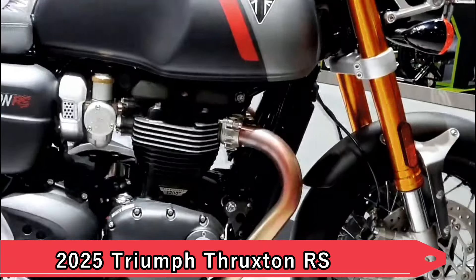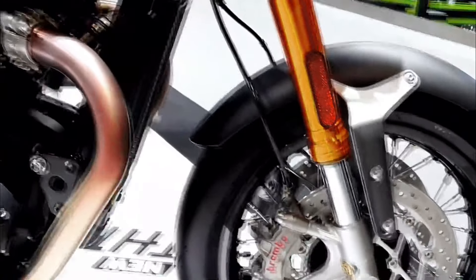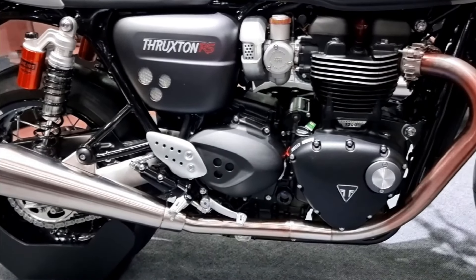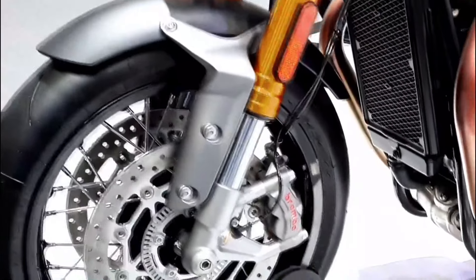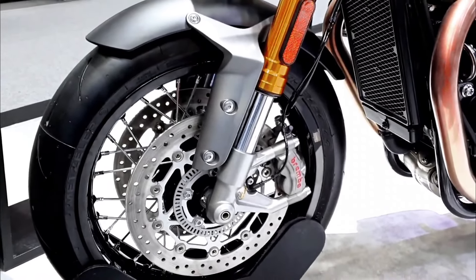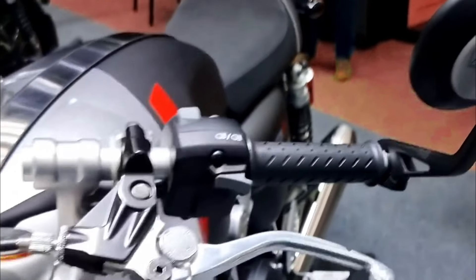6. 2025 Triumph Thruxton RS. Triumph's Thruxton RS embodies the essence of a cafe racer with its sporty handling and timeless design. The Thruxton RS combines classic styling elements like a sculpted tank and clip-on handlebars with modern components such as Brembo brakes and Öhlins suspension. It's a motorcycle that offers exhilarating performance on twisty roads while turning heads with its retro charm.